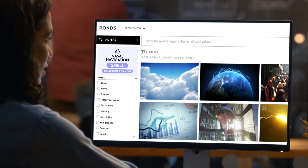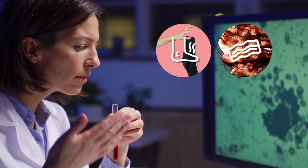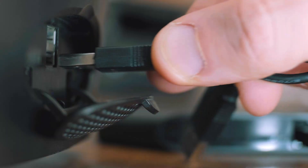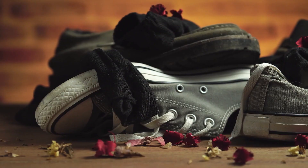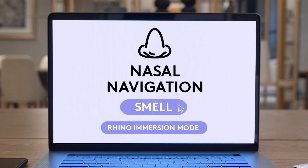The revolutionary Nasal Navigator will be a one-of-a-kind olfactory experience that takes odors from your sinuses to our search results. Simply plug the NasNav into your machine, drop in a sample of the smell you're looking for, and let our patented Nasal Navigator take over.